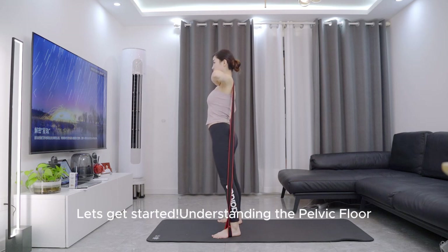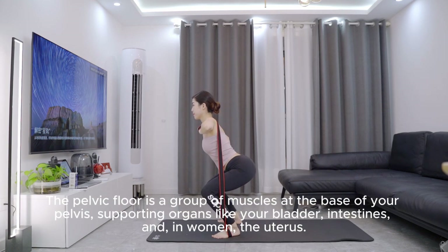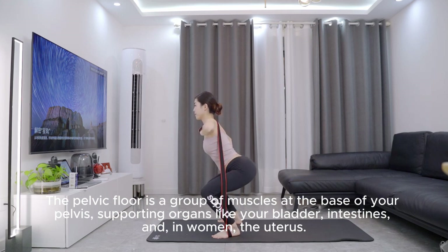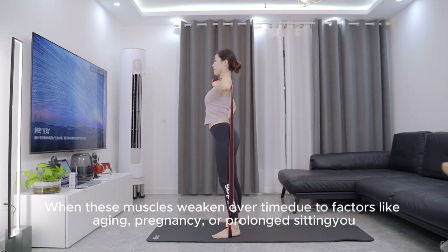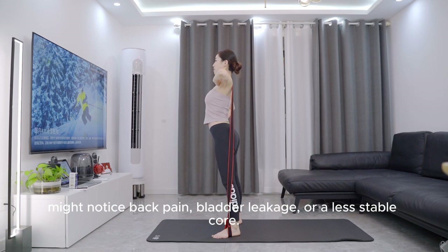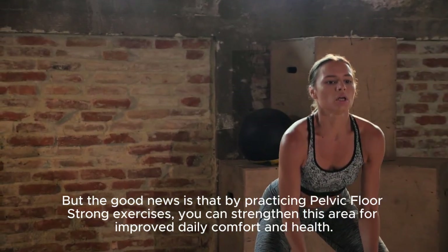Let's get started understanding the pelvic floor. What exactly is the pelvic floor and why is it important? The pelvic floor is a group of muscles at the base of your pelvis, supporting organs like your bladder, intestines, and, in women, the uterus. Strong pelvic floor muscles help with bladder control, core stability, and posture. When these muscles weaken over time due to factors like aging, pregnancy, or prolonged sitting, you might notice back pain, bladder leakage, or a less stable core. But the good news is that by practicing pelvic floor strong exercises, you can strengthen this area for improved daily comfort and health.